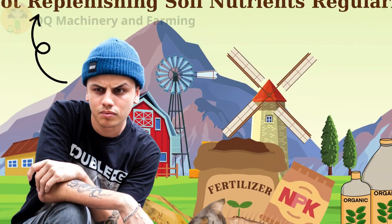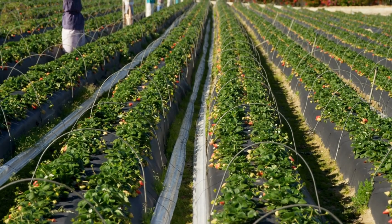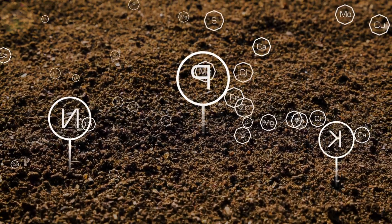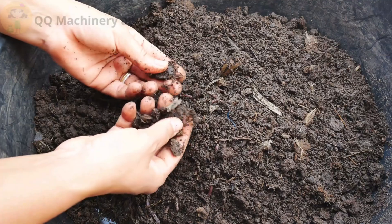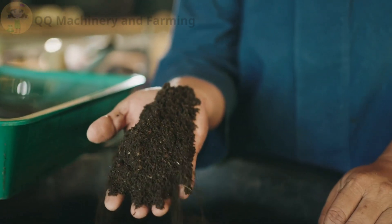Mistake number six: not replenishing soil nutrients regularly. Plants deplete soil quickly in enclosed environments. Fix: apply compost tea or worm castings monthly, supplement with organic fertilizer with NPK ratio adjusted per crop stage, and do occasional soil flushing with water to reduce salt buildup.